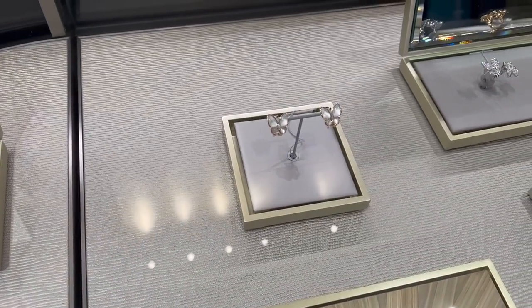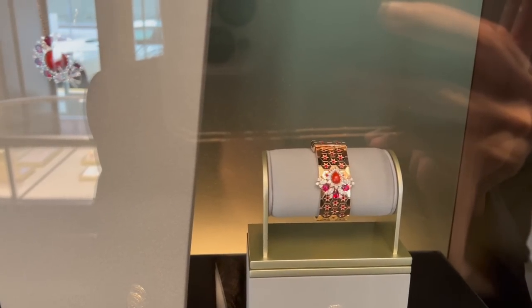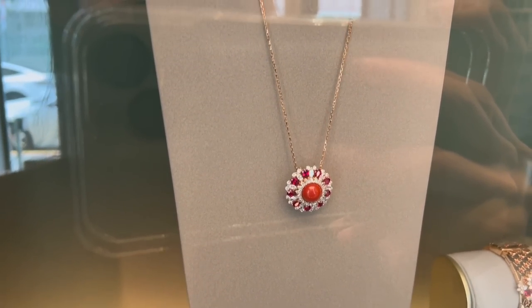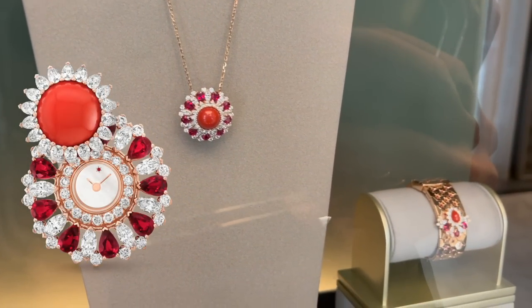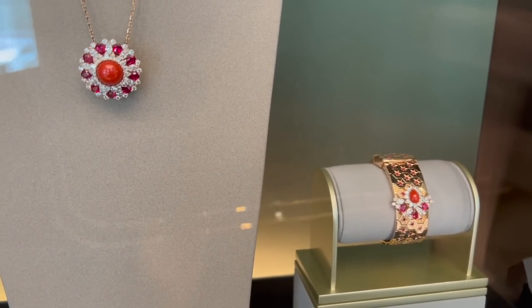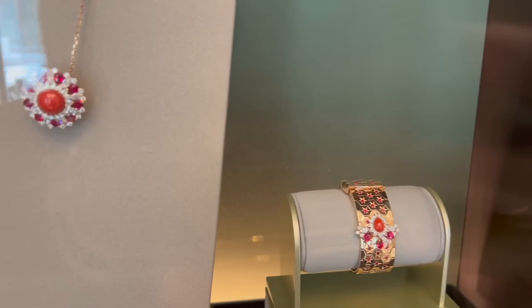This one may look like a necklace to you, but it's actually VCA's high jewelry Ludo Secret Watch. If you turn the ruby in the middle, you will be able to see the watch itself. The high jewelry watch is currently retailing for $320,000. What an amazing creation — what do you think?